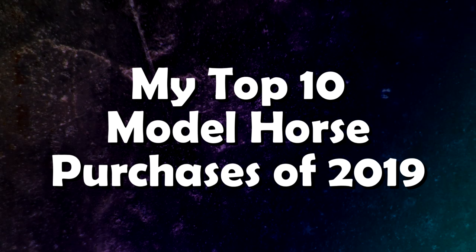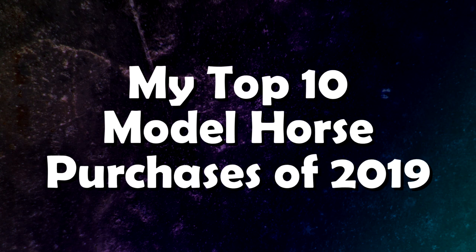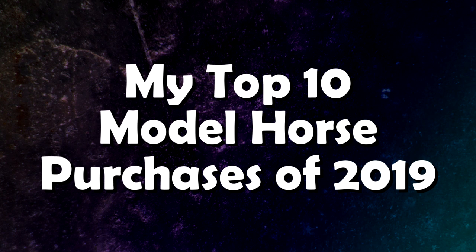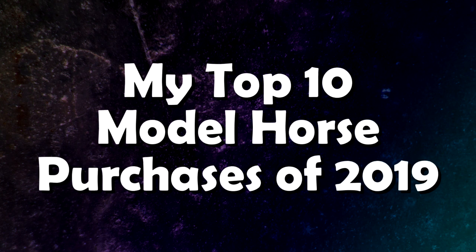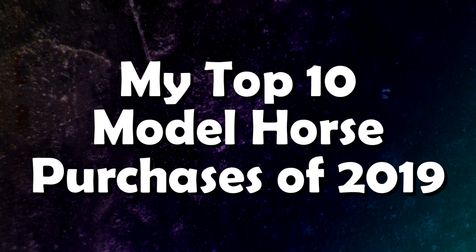Hello everyone, StormyStrike here. I've seen a few people do this on Instagram where they give their top five purchases of the year, and I thought, you know what, let's do this too. I'm going to give my top 10 model horse purchases of 2019.